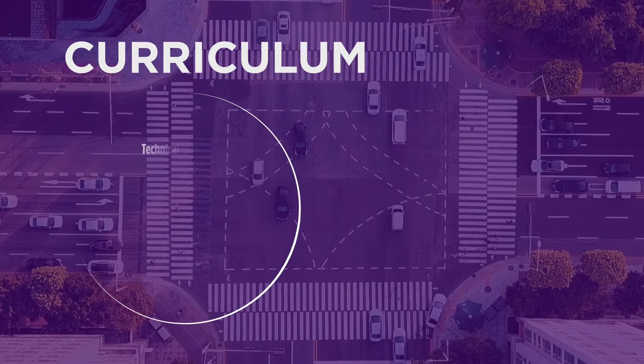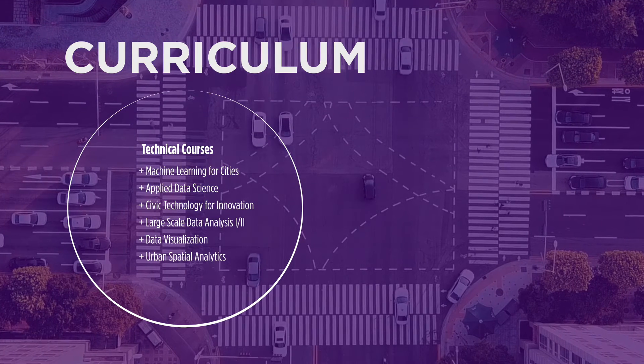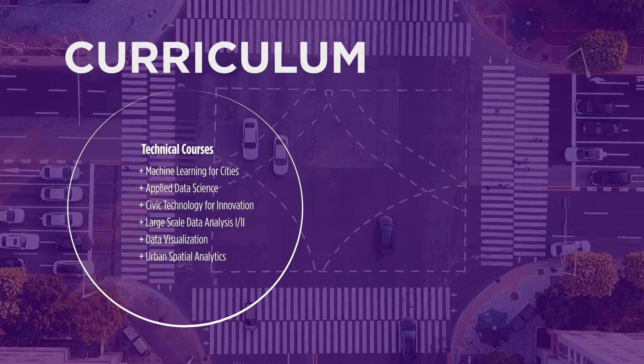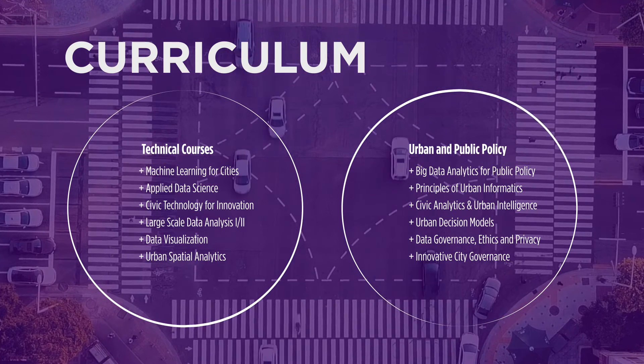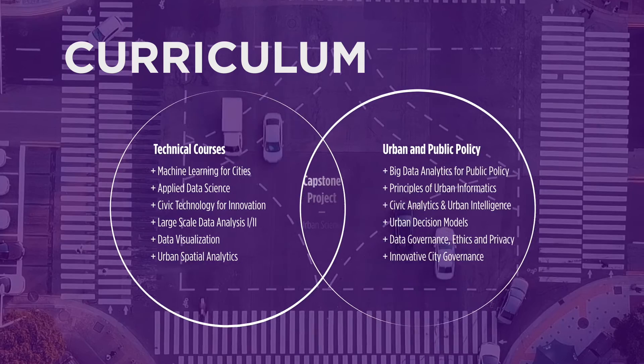Our programs are structured in a way you can think of as a Venn diagram with two big circles. The circle on the left is the technical circle, covering classes concerned with data science knowledge and skills. On the right circle you have the public policy side, which discusses how to bring innovation to city governments and understand urban decision-making processes.